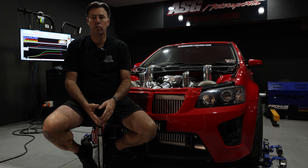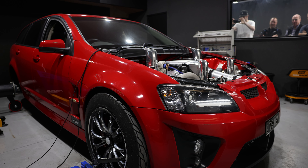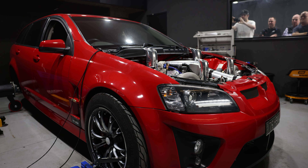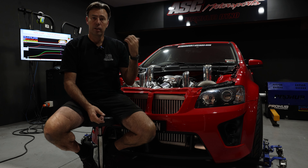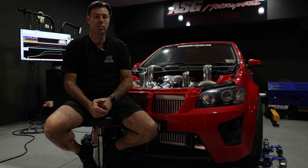We know that the car's made over 2,000 horsepower before without any dramas. We've got the race pipes on it now for Cody. The race bonnet's sitting there behind us, ready to go back on the car so we can start having a bit of a play.